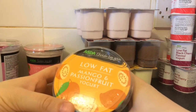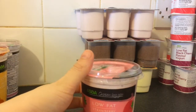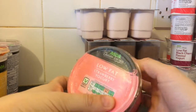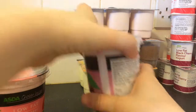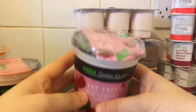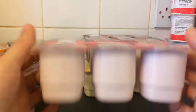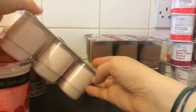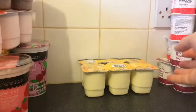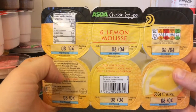We've got low fat mango and passion fruit yoghurt. Sometimes with these yoghurts we'll buy chopped up fruit to have with it. We've got strawberry yoghurt and fat free red cherry yoghurt. We've got six strawberry mousses, six chocolate mousses, and six lemon mousses.